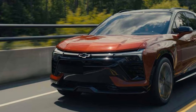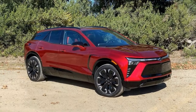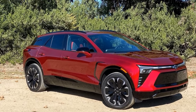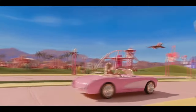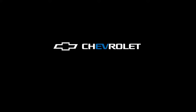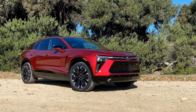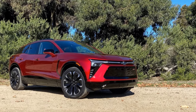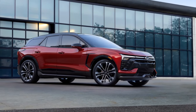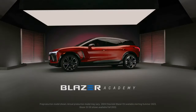Our test features the sporty Blazer EV RS with the medium battery pack and a standard output, dual-motor, all-wheel drive system. Representing a slightly above-average Blazer, it boasts 288 horsepower with 333 lb-ft of torque, propelling the 5,235-pound SUV to 60 miles per hour in 6 seconds. The Blazer RS completes the quarter-mile in 14.8 seconds at 93.1 miles per hour. Braking performance is decent, with a 131-foot stopping distance from 60 miles per hour.